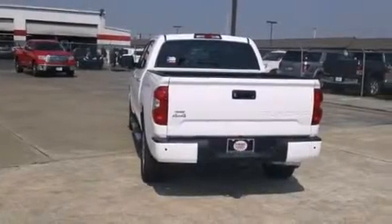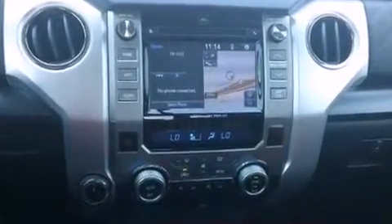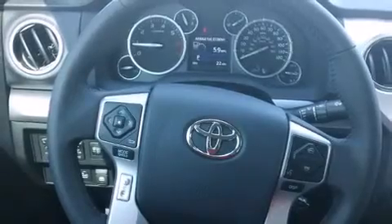Toyota infused the interior with top-shelf amenities such as front and rear reading lights, a tachometer, a front bench seat, heated door mirrors, and one-touch window functionality. You and your passengers will enjoy the stereo system, which includes a CD player with MP3 capability and six speakers enhancing the audio experience throughout the interior.